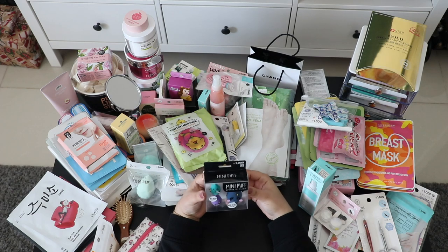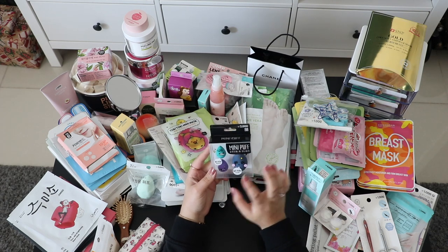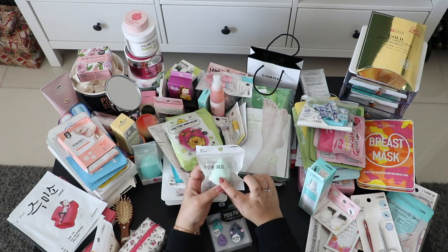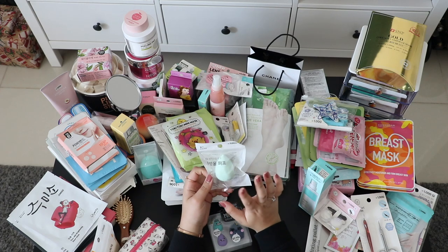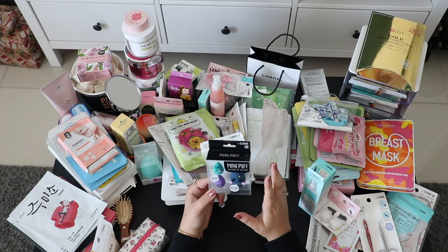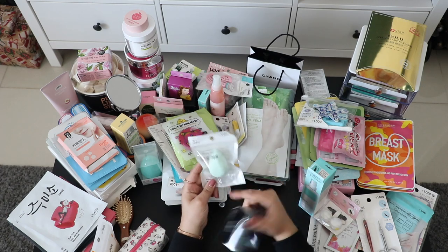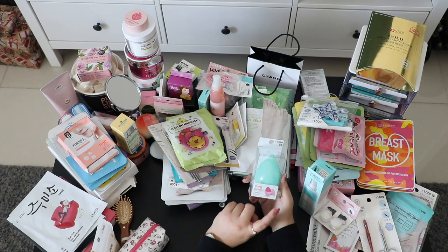These are cute mini makeup sponges from Daiso — the packaging was so cute. It's only about 2,000 won. I also got this big makeup sponge from Daiso for less than a dollar — 1,000 won. I liked the color. I've never used a big makeup sponge before; I usually use the mini ones, but mini ones take a lot of time for foundation. I bought this big one specifically for foundation.